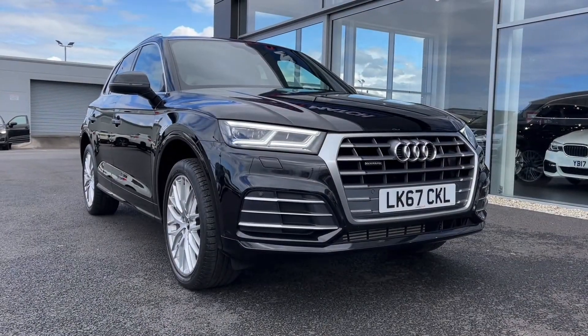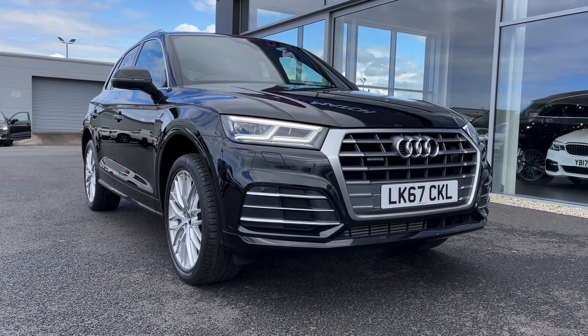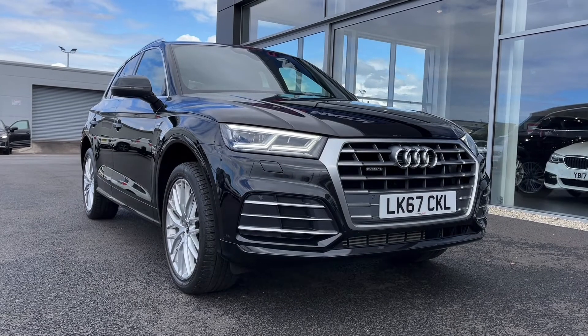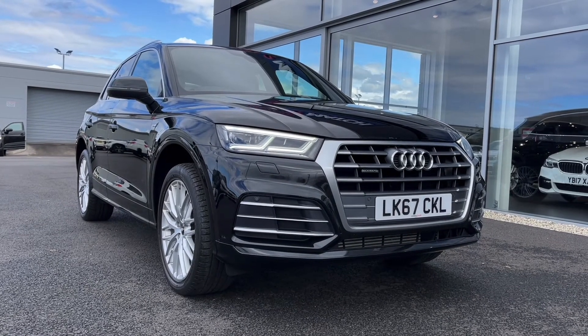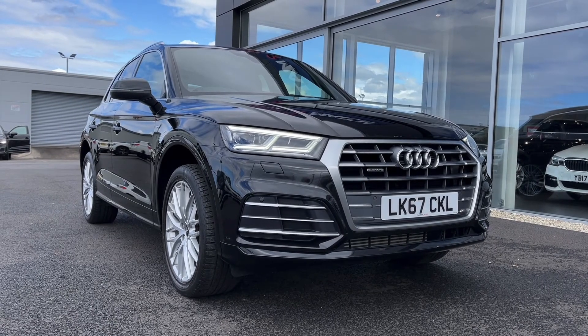So that concludes our video tour on this 2017 Audi Q5 S-Line S-Tronic Quattro. Remember, this is a Motormatch approved used vehicle so it does come with a 30-day or 1,000 miles warranty. Three years RAC warranty is available, as well as flexible finance packages. Please note that all our cars are subject to a £150 admin fee to cover provenance checks.